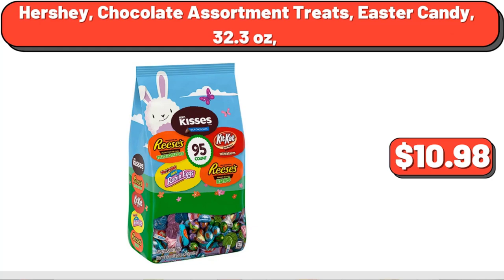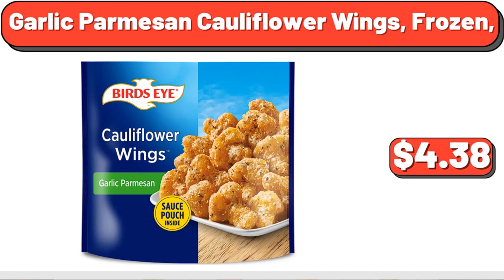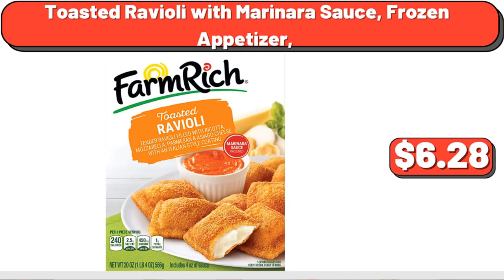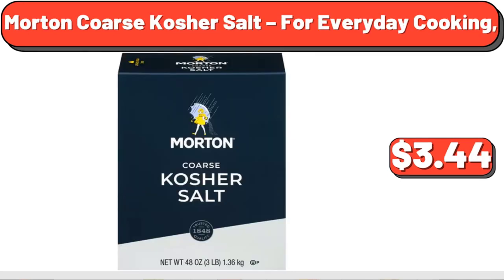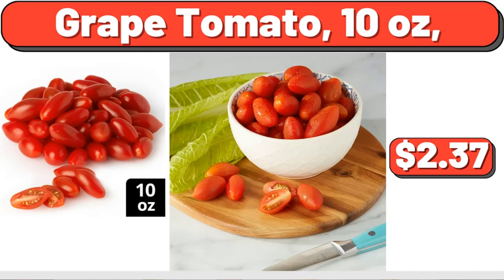Deep Dish Singles Pepperoni Frozen Pizza, $4.38. Garlic Parmesan Cauliflower Wings, Frozen, $3.38. Chicken and Cheese Flour Taquitos, $6.38. Toasted Ravioli with Marinara Sauce, Frozen Appetizer, $6.28. Morton Coarse Kosher Salt, For Everyday Cooking, $3.44. Yellow Onions, 3 lbs, $2.24.